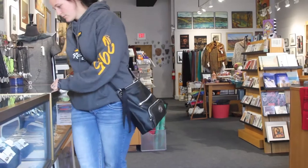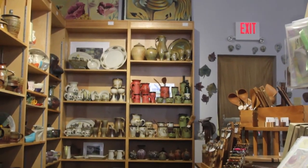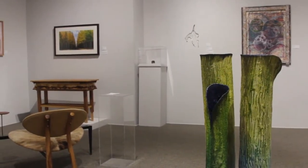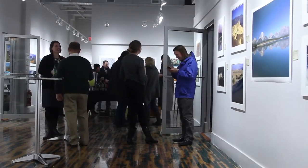The Octagon Center for the Arts is open weekdays from 10 a.m. to 5 p.m. For detailed information about events, classes, and booking, visit the website at www.octagonarts.org or email education@octagonarts.org. The center can also be reached at their phone number, 515-232-5331.